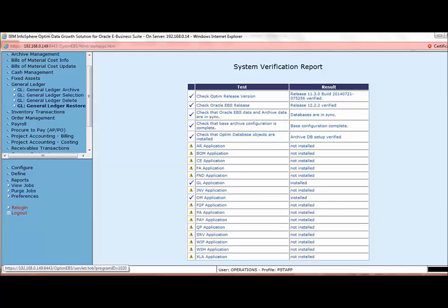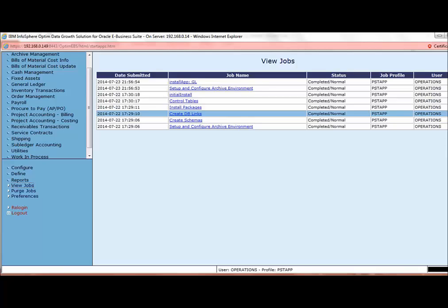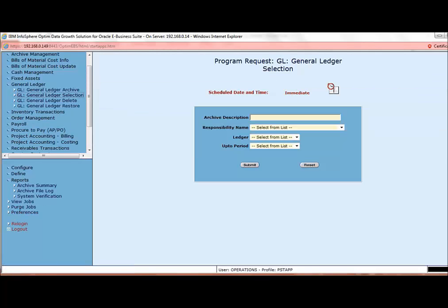The available options in Optum for the GL module include archive, select, delete, and restore. Let us take a look at the jobs that have been run so far. This screen shows the GL module has been configured and the other prerequisites are in place. Now let us get to the action of selecting the data for archival. Let us give a name to the archival instance as GL Selection, and choose the responsibility as GL Vision Operations USA.